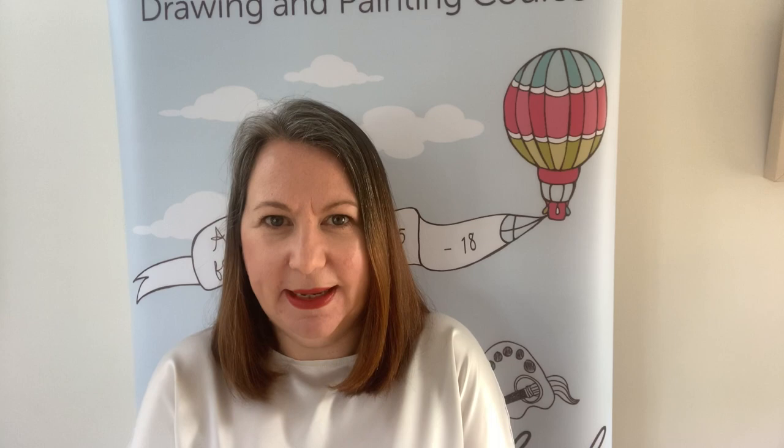That's our Dalmatian Pelican — what a fine fellow he is! To find out more about him and all the other species involved in the project, including our Scottish wildcat, just follow '@WithNature2020' across social media. Please send us your drawings of the Dalmatian Pelican — here's the address: saltoflife@biodiversity.bg. By sending your drawing you might just be able to help keep this magnificent bird alive. Make sure you send us your drawings — thank you!